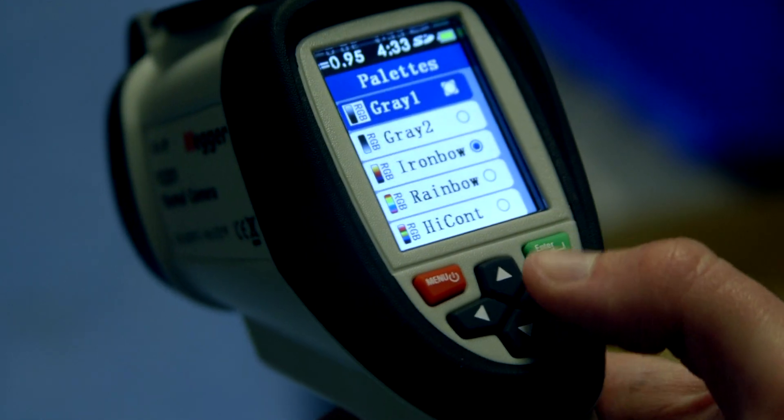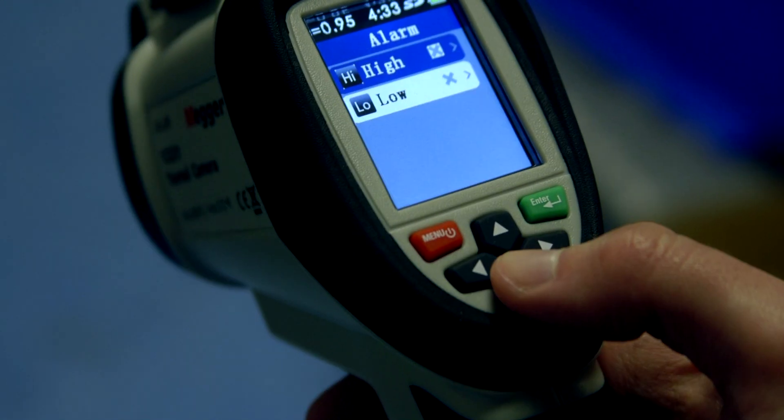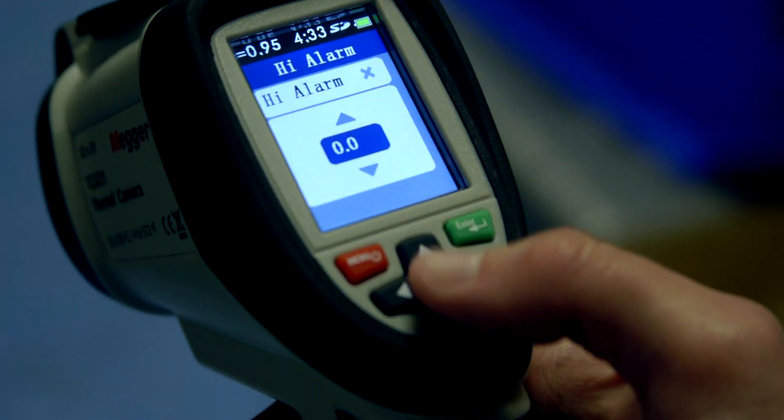The visual thermometer features a range of selectable thermal image color palette display options along with high-low user preset temperature alarms. For convenience, background temperature is also user selectable. This makes identifying problems and pinpointing their location far easier.